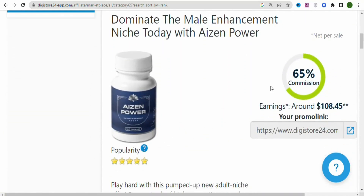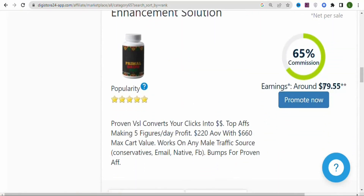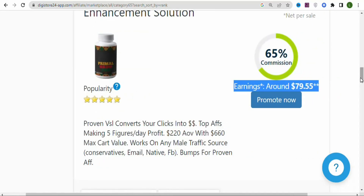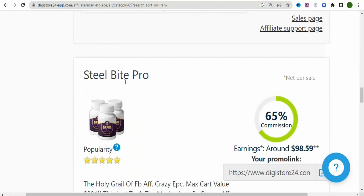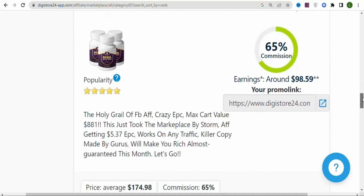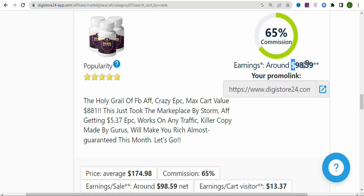You can see this supplement has a commission rate of $65, so when you get a sale you are going to be earning $108.45. As I scroll, you can see another one with a commission rate of $79.55. But in this video, I'm going to be promoting Steel Bite Pro — this supplement helps people to keep their teeth healthy and strong. It's one of the best products on this platform.